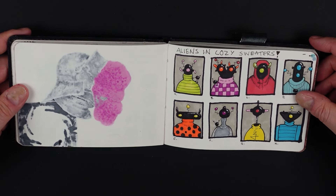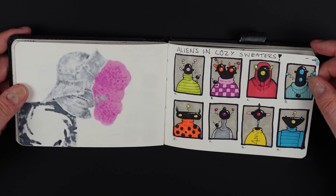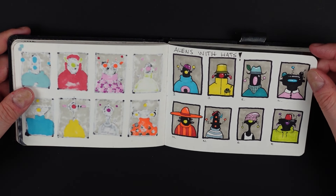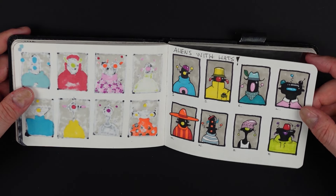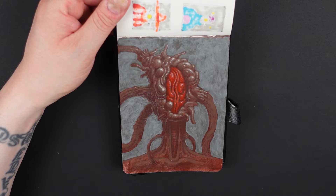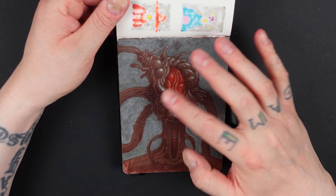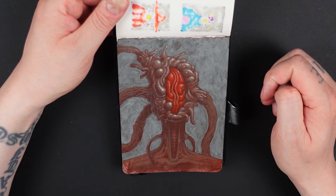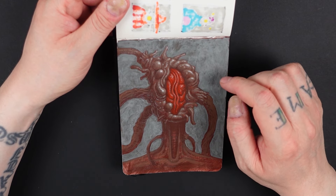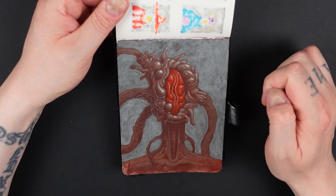Here are what I think are the proper first sketches for the Aliens in Cozy Sweaters, which I also showed in the last video. Here they have some hats and other things. Then I did an acrylic sketch painting, just messing around with shapes, and I really like how it turned out with the contrast of the brown-gray body and then the redness in there. There's some very subtle orange subsurface scattering light going on, which is really nice.